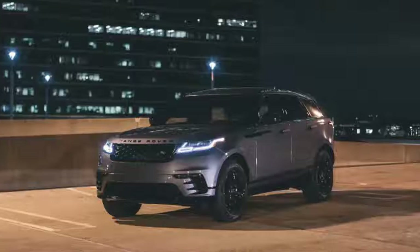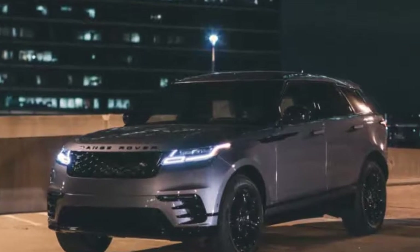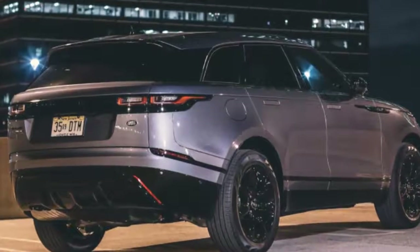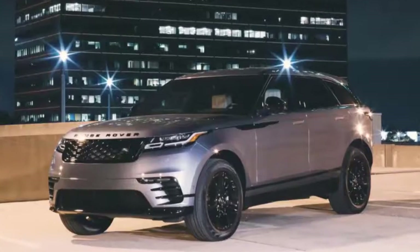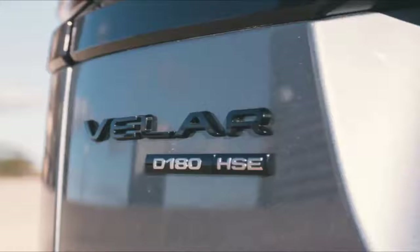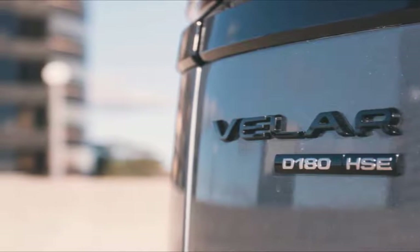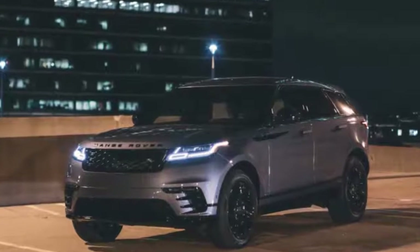Nearly all Land Rovers and Range Rovers look the same behind the wheel, but the Velar's new two-tier center stack sets it apart. It combines the traditional infotainment screen with a second screen for climate and drive settings. That second screen just flows into the console — it's pretty.